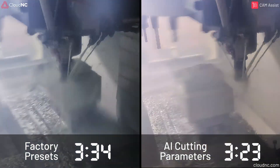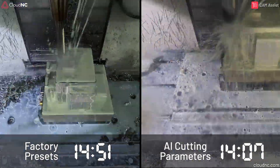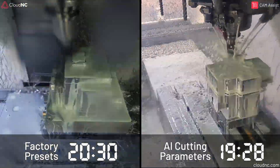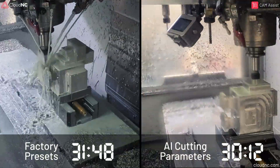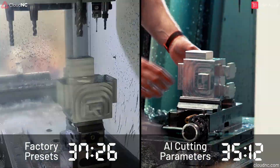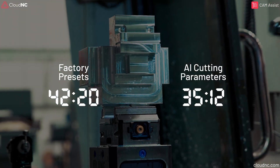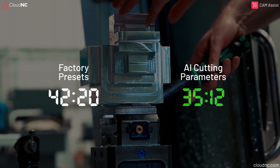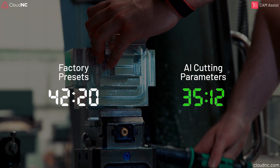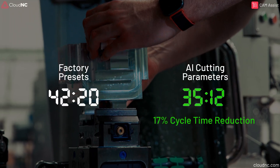This little experiment shows the power of AI in manufacturing. Automating toolpath and cutting parameter generation doesn't just save time — it frees engineers to focus on creativity and strategy. Of course, AI is not a replacement for human expertise, but it's a powerful tool to have in the workshop. With factory presets, the chicken took 42 minutes and 20 seconds to machine. With AI-powered cutting data, the cycle time dropped to 35 minutes and 12 seconds. That's a 17% reduction, thanks to our AI.